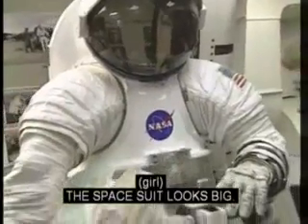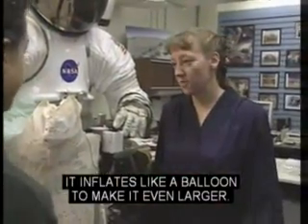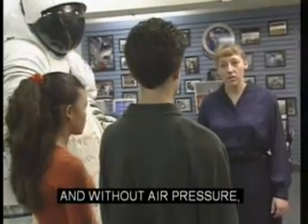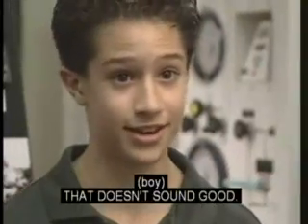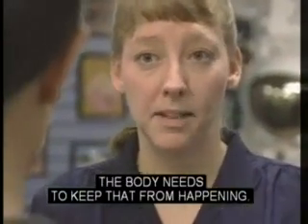The spacesuit looks big. It is big, and when an astronaut wears it, it inflates like a balloon to make it even larger. Why does it inflate? In space, there's no air pressure, and without air pressure, the astronauts' blood would boil. That doesn't sound good. No, it's not, so the spacesuit provides the air pressure the body needs to keep that from happening.